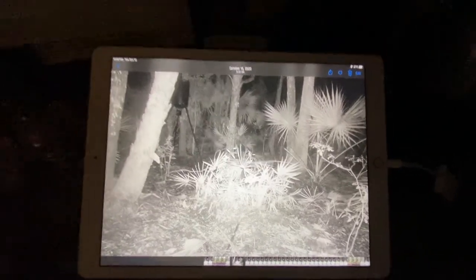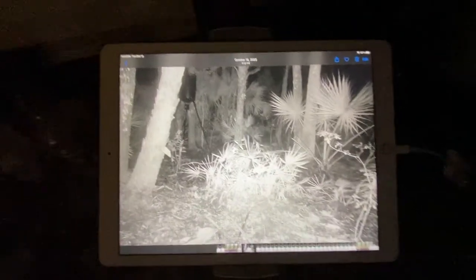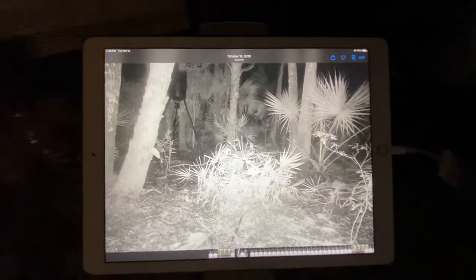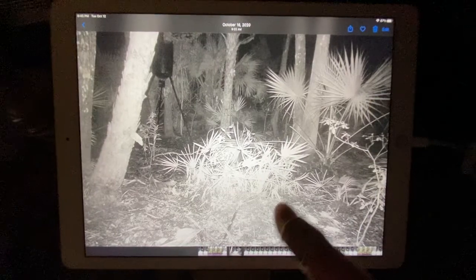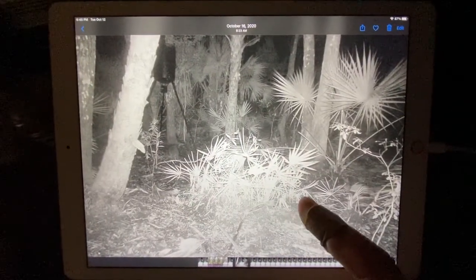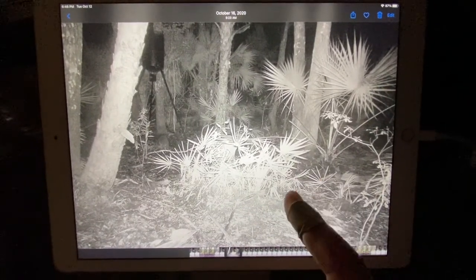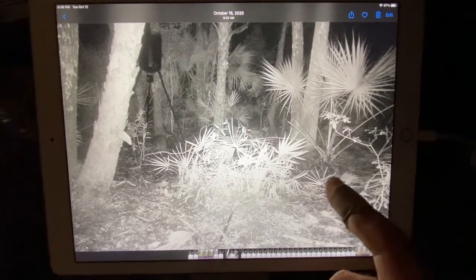I opened up one SD card and it was just all crap — the wind set it off and I had to delete like 3,000 pictures. Starting off on this SD card, I fast-forwarded like five frames and saw some pigs on there. These are just pictures but they're going to come up on some videos.